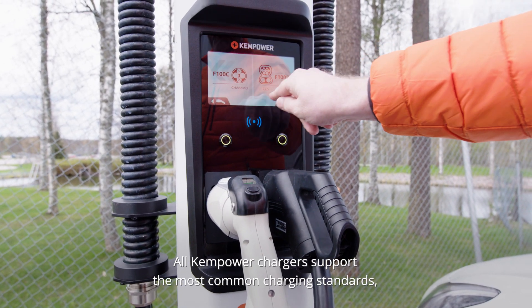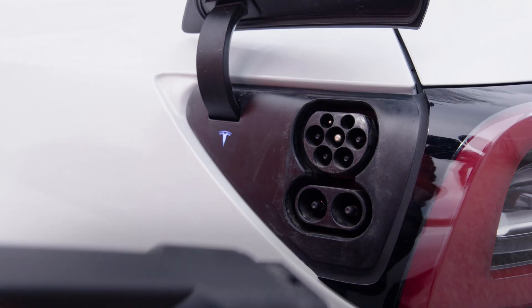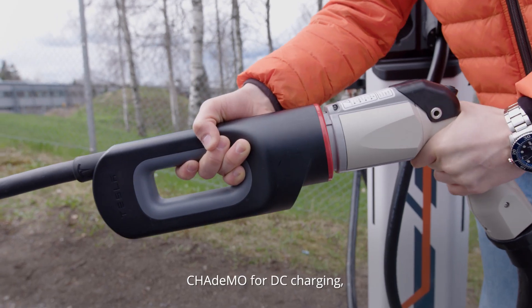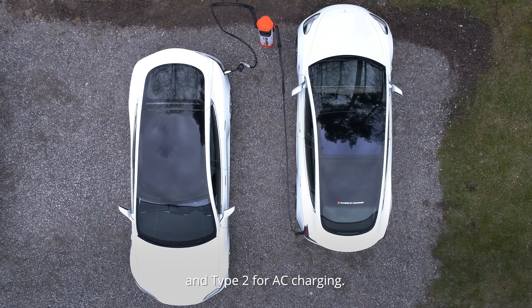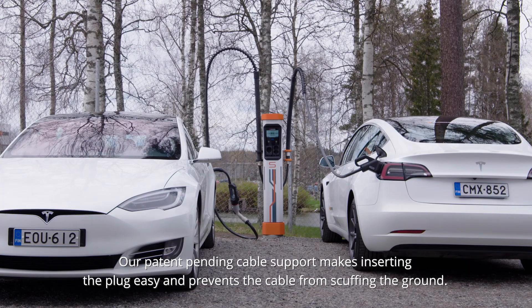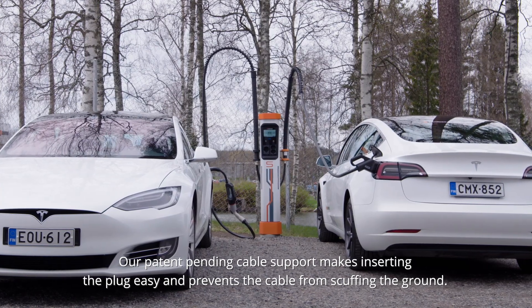All Kempower chargers support the most common charging standards: Combined Charging System (CCS), CHAdeMO for DC charging, and Type 2 for AC charging. Our patent-pending cable support makes inserting the plug easy and prevents the cable from scuffing the ground.